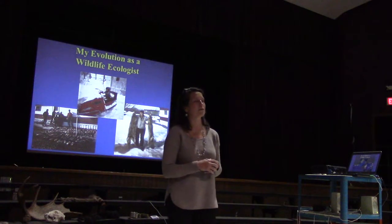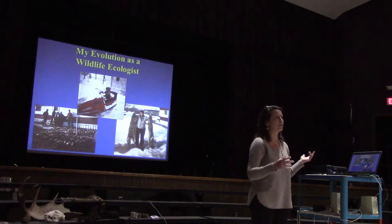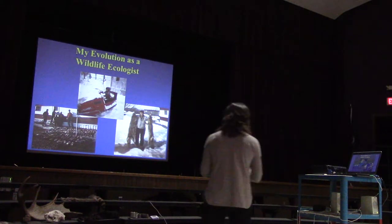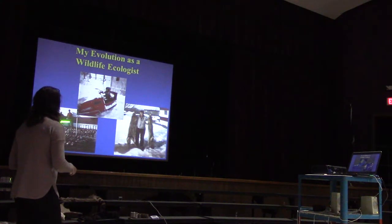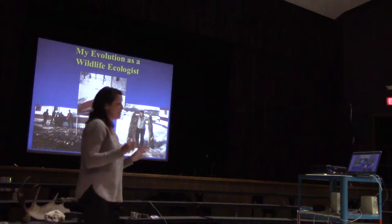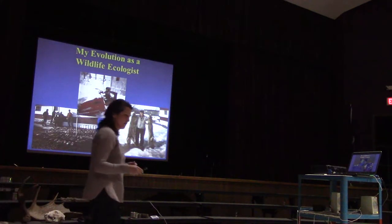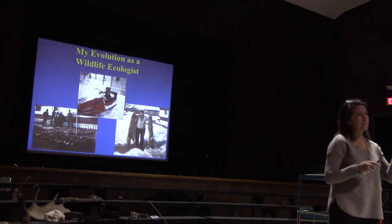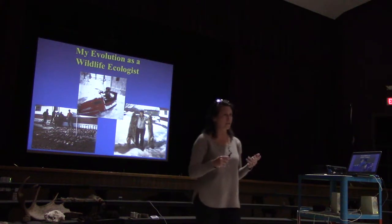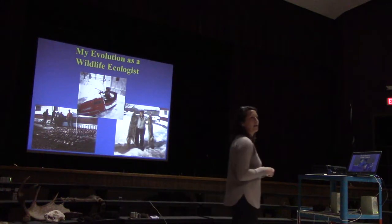I wasn't a person who started out knowing exactly what I was going to do. I grew up around hunting, trapping, fishing, and being outdoors. This photo is my great-grandfather at 85 years old with two coyotes he had trapped, and here's a huge pile of muskrats. I was around my great-grandfather doing trapping — he'd bring me into his trapping shed. But I had no idea wildlife ecology was a career. I didn't know it existed.